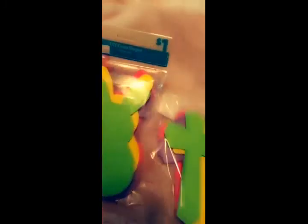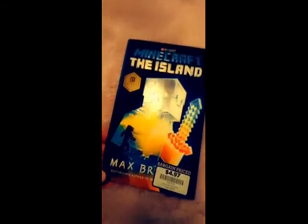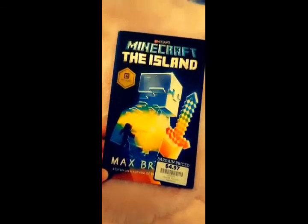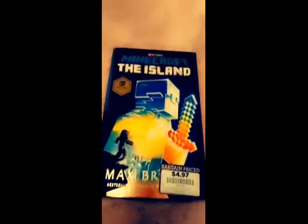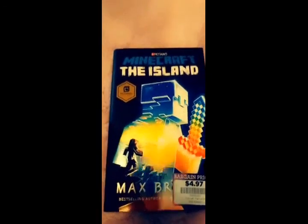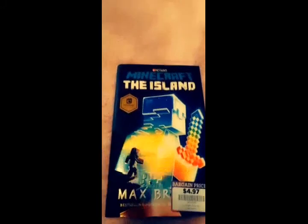I found these two crafting items at Dollar General — the rabbits and the crosses. I think I can figure out some great DIYs for that. My son and I went to Books A Million and he picked out the Minecraft: The Island book, which was on bargain price for $4.97. I also picked out a calendar for myself; they were on sale for $3 and I'm already using it.